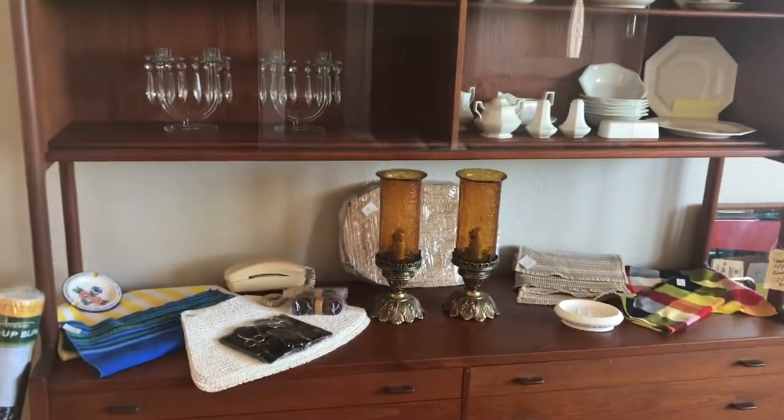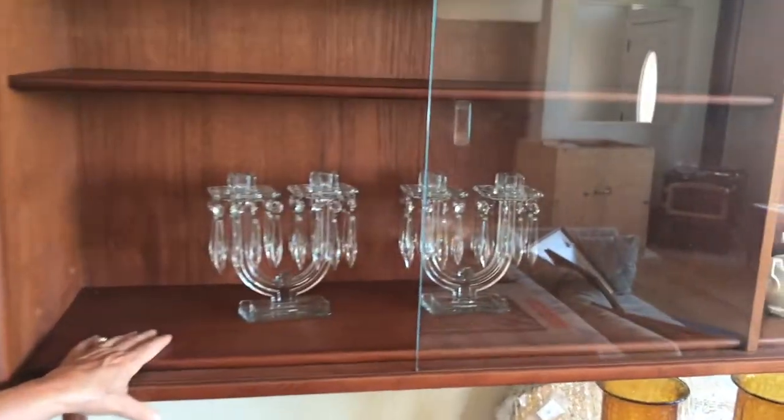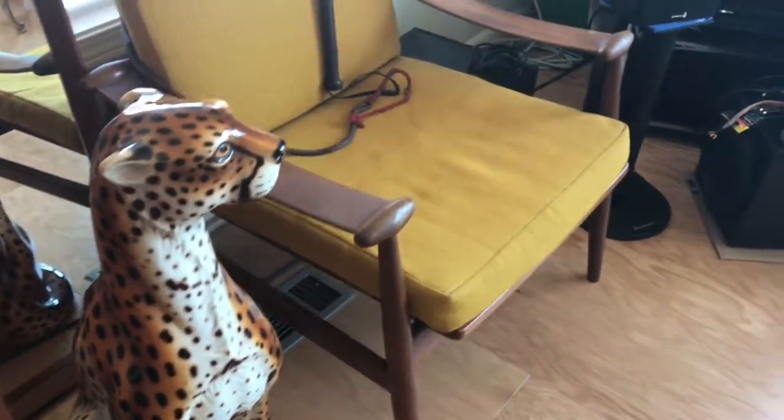The floating hutch credenza is available on an online auction. Crystal chandelier, candelabras, Johnson Brothers dishes. The cheetah — everybody's got to have a cheetah from Italy that's about 32 inches high.